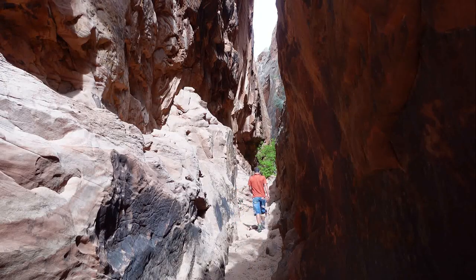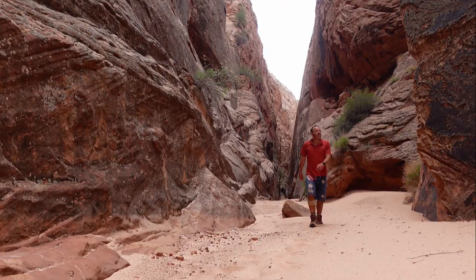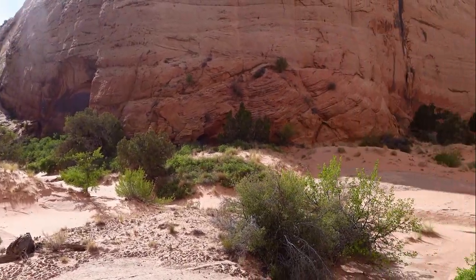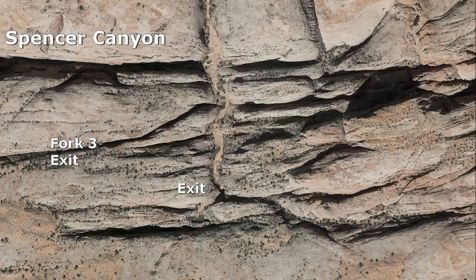After the dark slot, it's one and a half miles hiking through tall straight walls in soft sand. Spencer Canyon suddenly makes a 90 degree bend, then abruptly ends at a large open area where several fault lines converge.